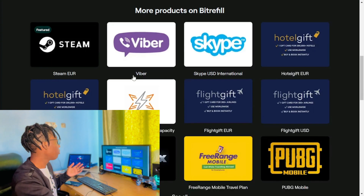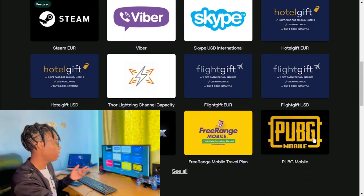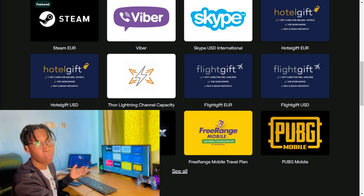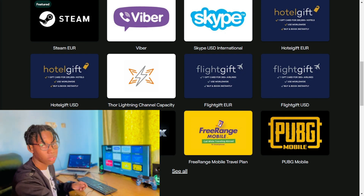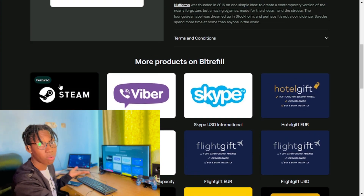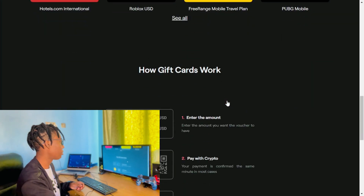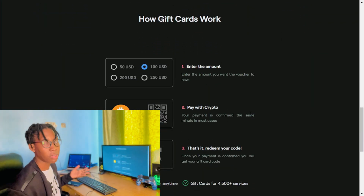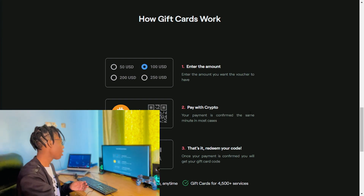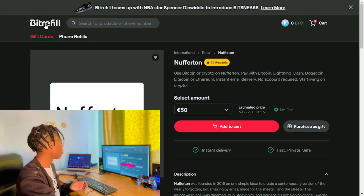Once you do that, you're going to be presented with a screen where you simply choose what you would like to buy using crypto. If you're a PUBG player, you can actually buy some PUBG stuff. You can also book a hotel using Hotels.com with crypto, or buy a gift card for Steam if you buy games there. But in today's video I'm simply going to purchase airtime credit for my phone.